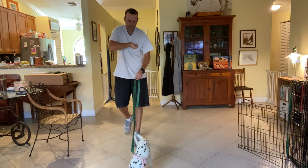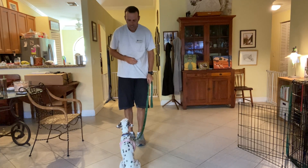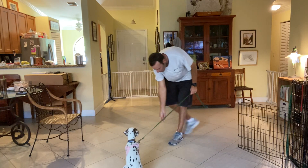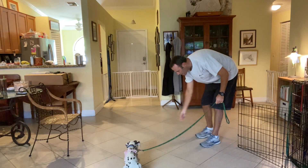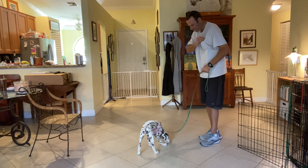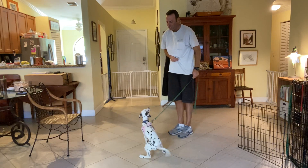Maybe we're going to toss one on the ground, get her to move a little bit. Cookie, sit. Yes. Good girl. Very nice. Come over here. Get that. We just throw treats to help the puppies move at first. Cookie, sit. Yes.